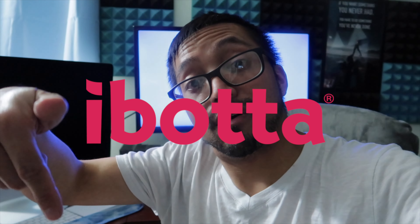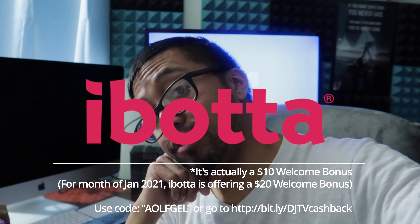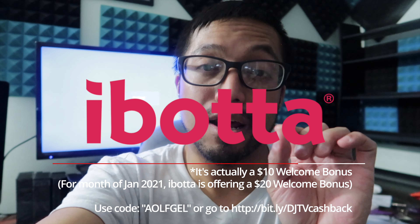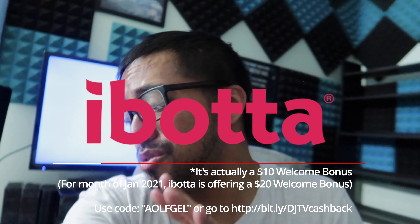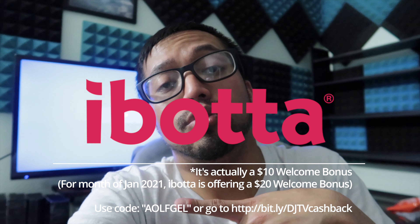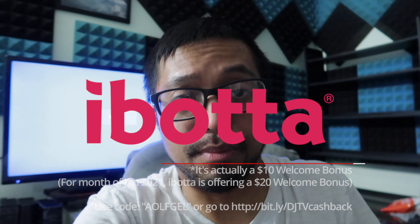If you guys are interested, it's a free app. I've got the link below — it's a referral link. If you download the app and register an account, it's free. You use my link, and your first cash back you get a $5 bonus. You get $5 and I get $5 — we both get $5. So if you want to take advantage of that bonus, the first item you redeem — it could be anything, even a $1 candy bar with 50-cent cash back — they'll give you a $5 bonus for your very first cash back. You just have to use my link below, and we both get hooked up.